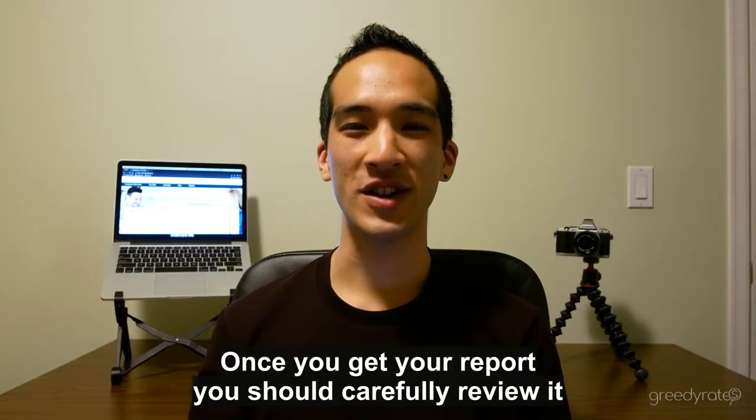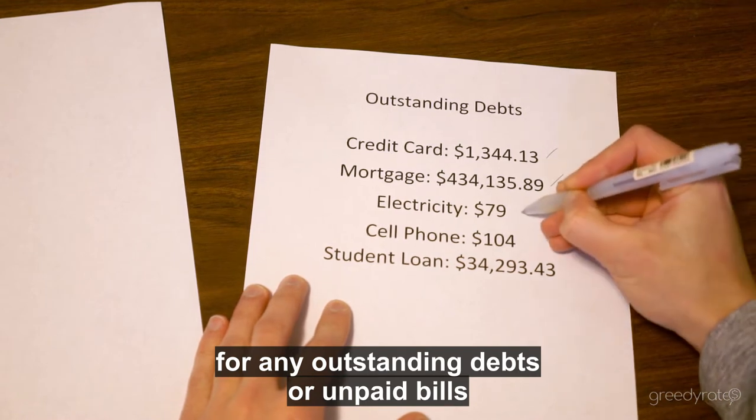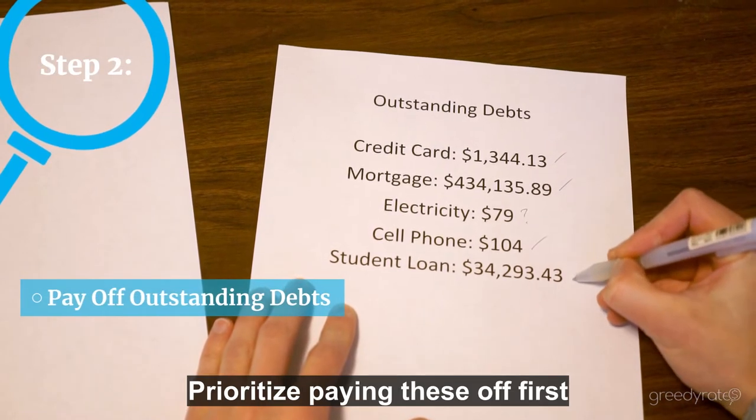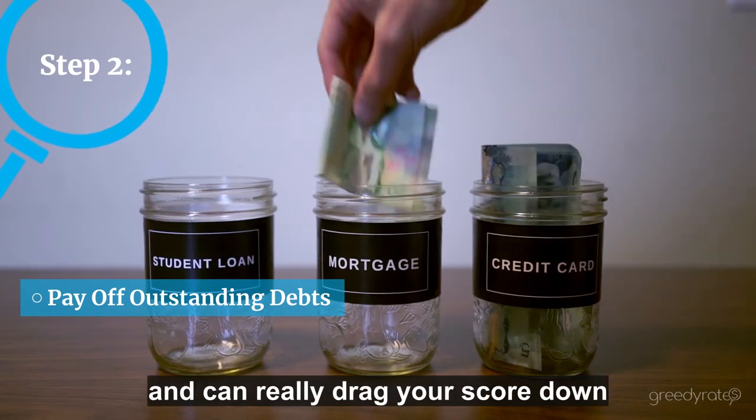Once you get your report, you should carefully review it for any outstanding debts or unpaid bills. Prioritize paying these off first, as unpaid bills can be sent to collections and can really drag your score down.